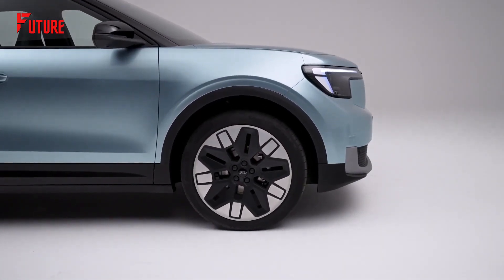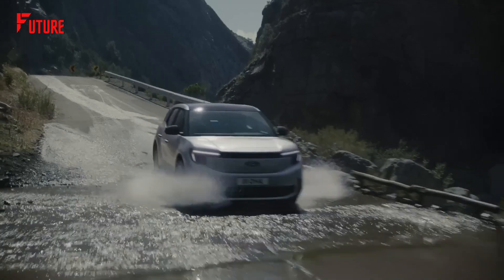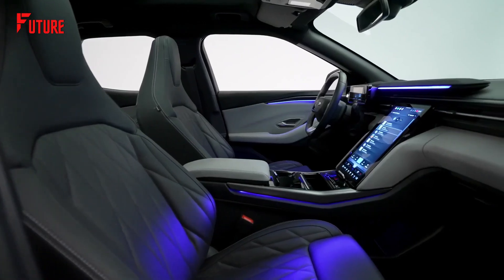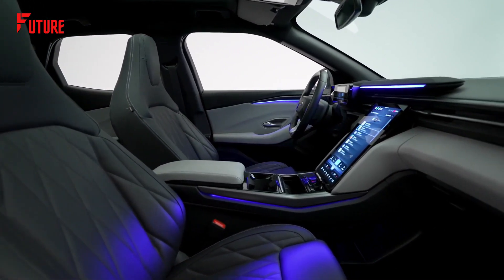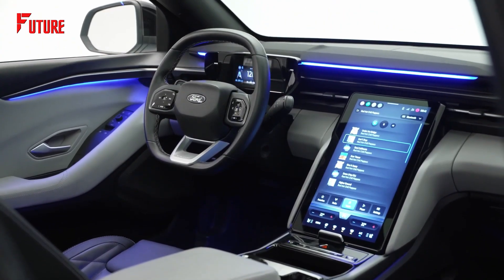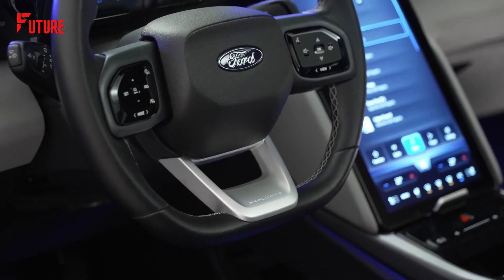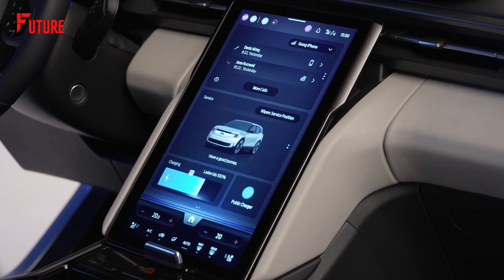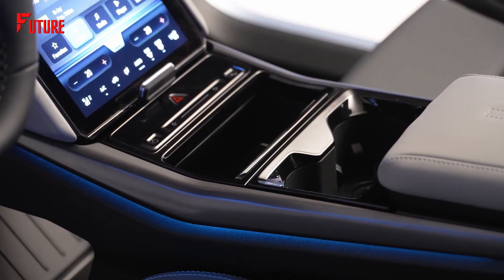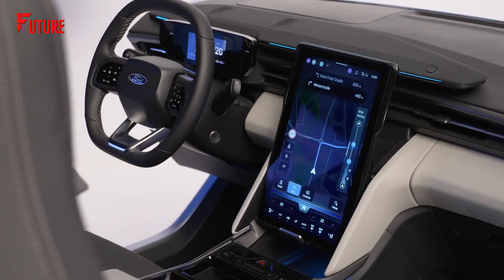Every curve and angle captures the essence of adventure and sets the stage for an exhilarating driving experience. Step into a world of cutting-edge technology and refined comfort as you enter the interior of the all-new Ford Explorer EV. Immerse yourself in a spacious cabin adorned with premium materials and equipped with state-of-the-art features. The focal point is a striking 14.6-inch vertical touchscreen, seamlessly integrating connectivity, entertainment, and navigation systems, complemented by a sleek digital gauge cluster for effortless control and access to essential information.